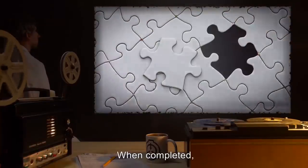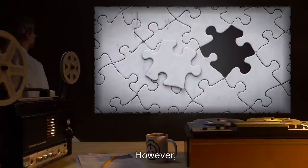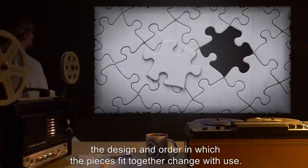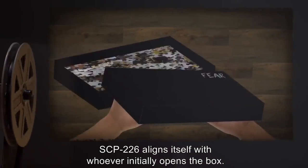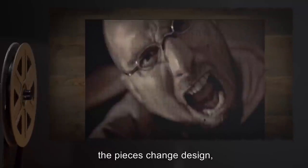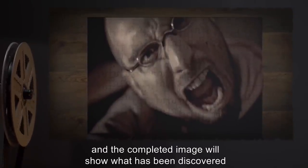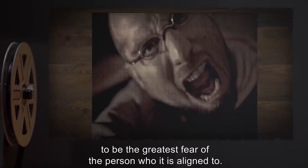When completed, the puzzle always forms in a rectangular shape. However, the design and order in which the pieces fit together change with use. SCP-226 aligns itself with whoever initially opens the box. When opened, the pieces change design, and the completed image will show what has been discovered to be the greatest fear of the person who it is aligned to.